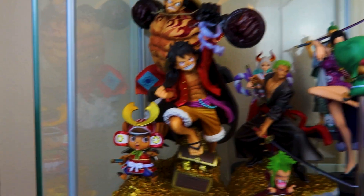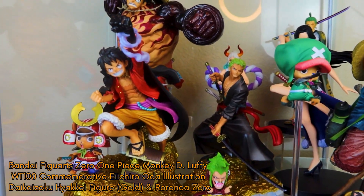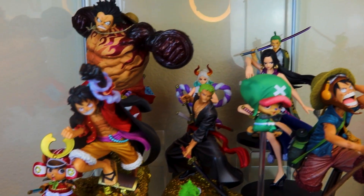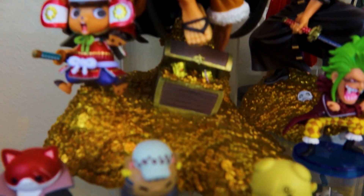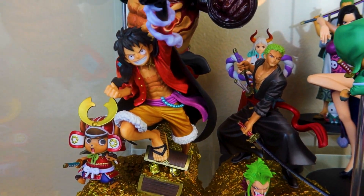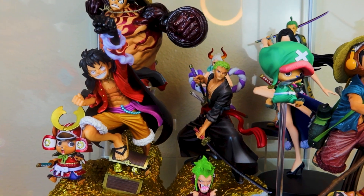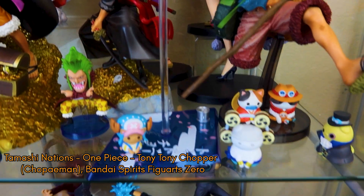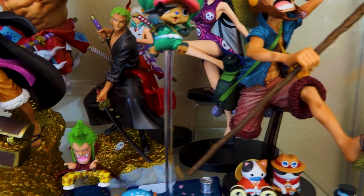Moving on to the full scale, I have the matching set of the Zoro and Luffy. I want to get the Nami but the prices have gone significantly up and I literally have no more room for any more One Piece figures. I love the detailing on the little treasure map as well as the little Chopper in his samurai outfit. These two figures don't connect super well but overall I'm still a fan. This little Wano samurai Chopper I got for my birthday last year from a friend and he is so cute.